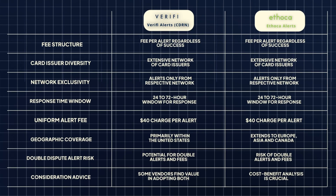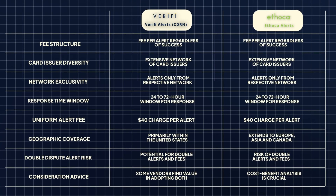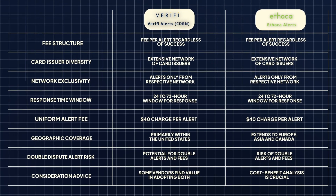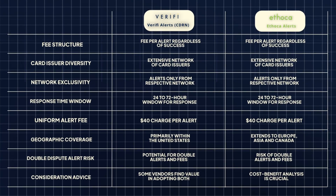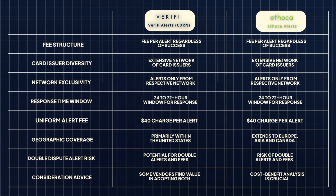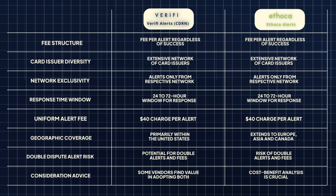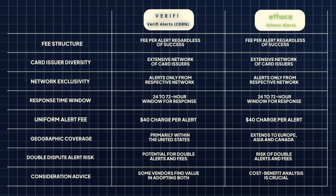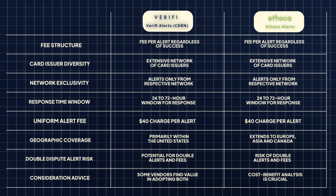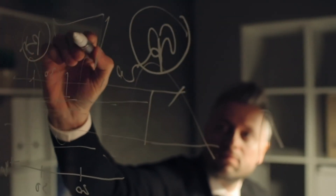Now, the differences. Geographic coverage: Verify primarily caters to card issuers within the United States, while Ethica extends its network across banks in Europe, Asia, and Canada, offering a broader international reach. Double dispute alert risk: onboarding both services can enhance coverage but may present an issue of double dipping. Vendors could potentially receive double dispute alerts when a cardholder initiates a dispute at a bank affiliated with both service providers, resulting in double fees. While some vendors find value in adopting both Verify and Ethica for a more comprehensive defense, the golden rule remains: do a cost-benefit analysis before making any concrete decisions.